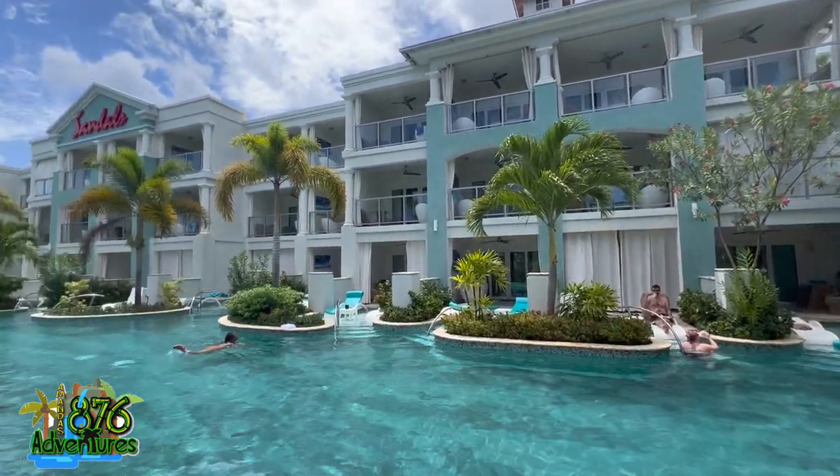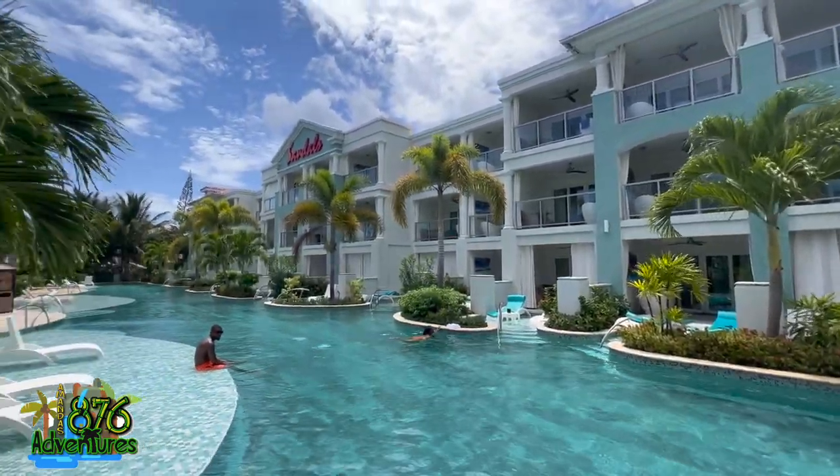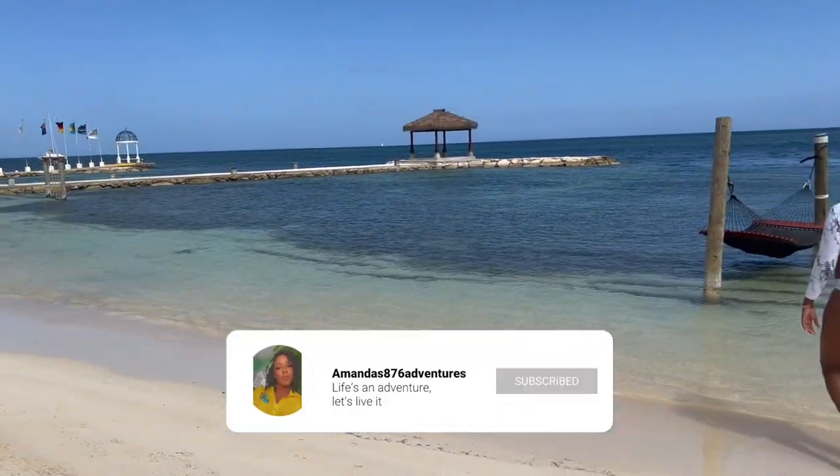Hey, all my adventurers, you know it's your girl Amanda. Welcome back. If you're new here, just hit that subscription button. If you've been with me from the beginning, I thank you so much.